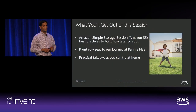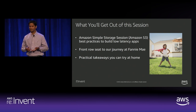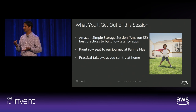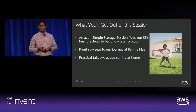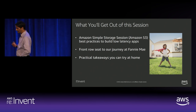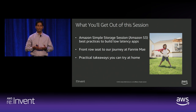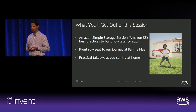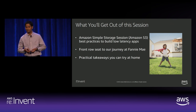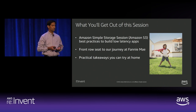The agenda for this session has three segments. First, I'll walk you through S3 best practices and performance tips for architecting around S3 as your primary storage layer. Second, Oliver will walk you through Fannie Mae's use case and the need to re-architect a mission-critical app and how that affected business outcomes. And last, I'll walk you through architecture best practices, especially around resiliency and high-performance applications deployed on AWS.